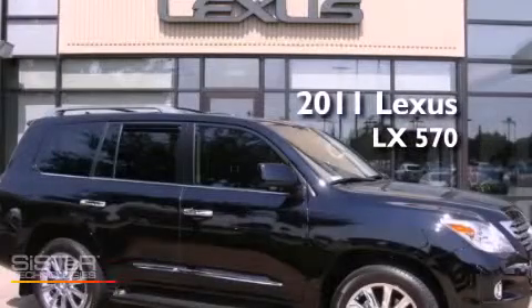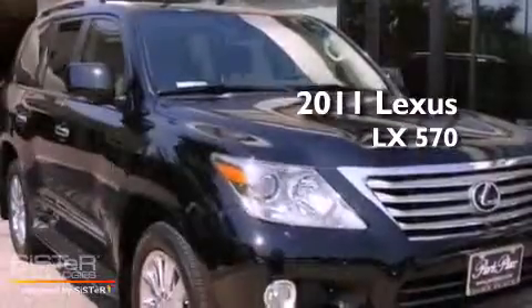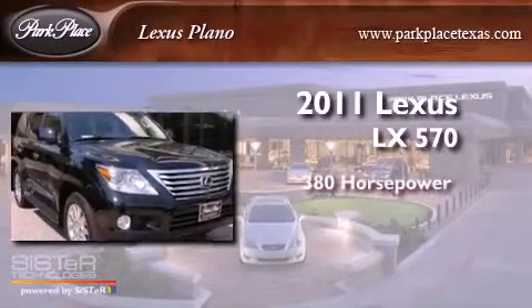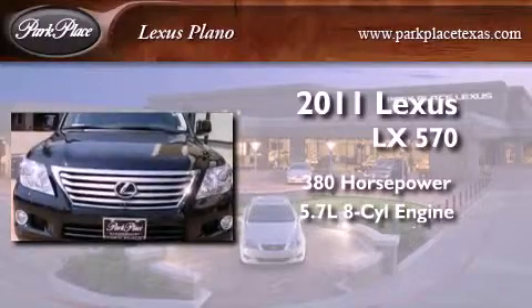This is a certified pre-owned 2011 Lexus LX 570. This sedan has over 380 horses and a 5.7 liter V8.